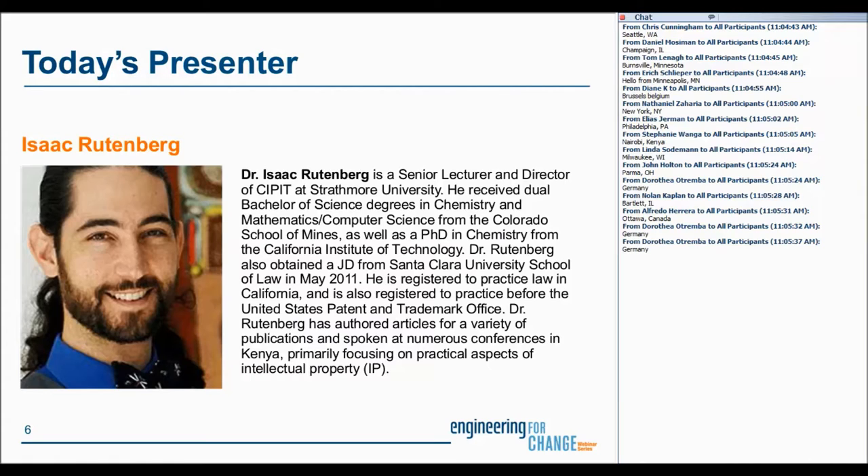Dr. Isaac Rutenberg is a senior lecturer and director of SIPIT at Strathmore University. He received dual bachelor of science degrees in chemistry and mathematics/computer science from the Colorado School of Mines, as well as a Ph.D. in chemistry from the California Institute of Technology. Dr. Rutenberg also obtained a J.D. from Santa Clara University School of Law. He is registered to practice law in California and also registered to practice before the United States Patent and Trademark Office. Dr. Rutenberg has authored articles for a variety of publications and spoken at numerous conferences in Kenya, primarily focusing on the practical aspects of intellectual property. We're very excited to have you here, Isaac, and I turn it over to you to lead us through the webinar.